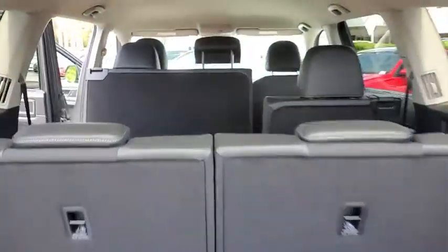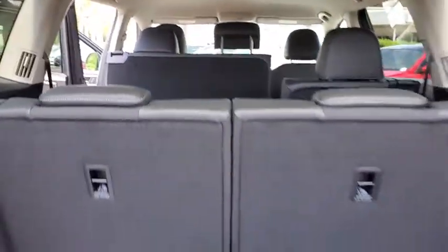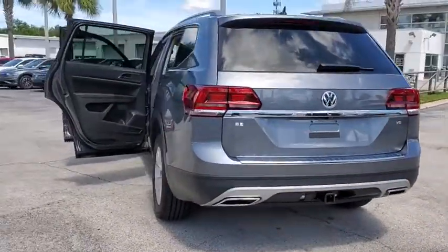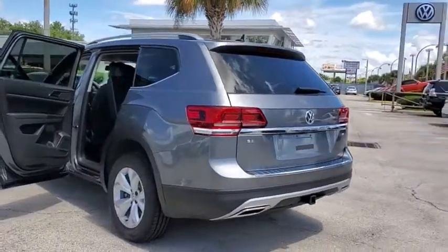Traction control, dual airbags, power steering, four-wheel disc brakes, eight speakers, trip computer, security system, electronic stability control, rear window defroster, compass.